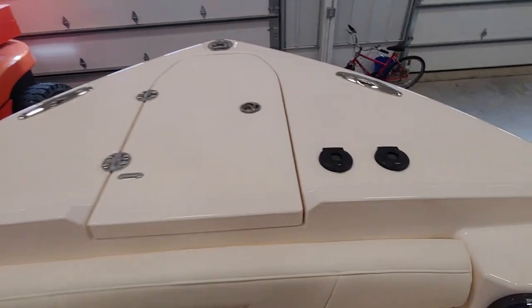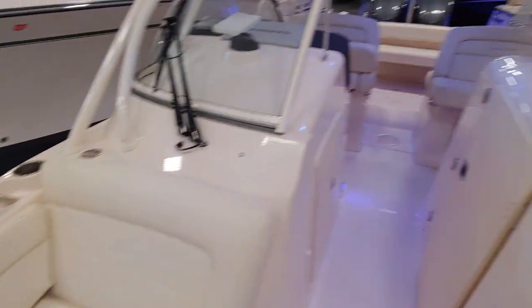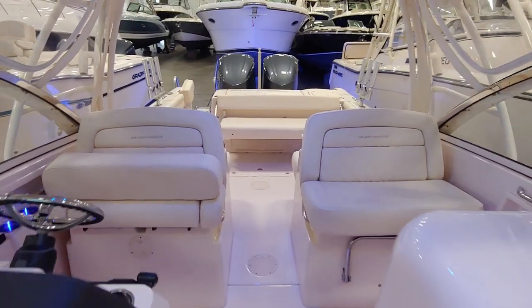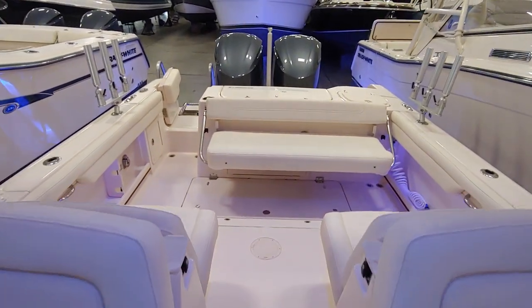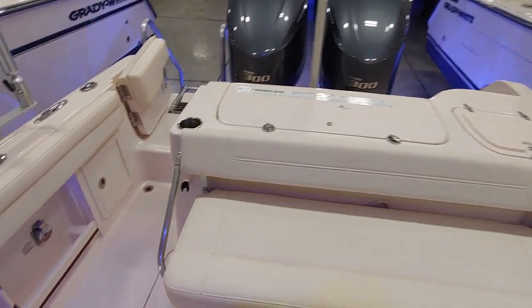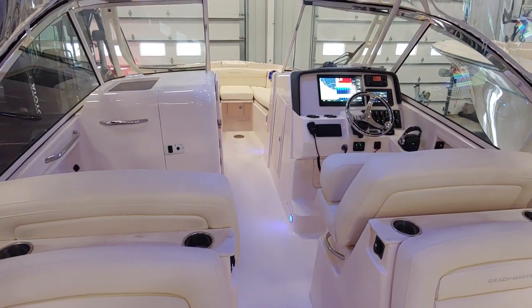Factory windlass with controls at the helm and up at the bow. Again, 285 Grady White Freedom 2020 here at South Shore Marine in Huron, Ohio. Just 40 hours, pretty much fully loaded and very well equipped. Extremely clean with lots of warranty remaining. Thanks for taking a peek.